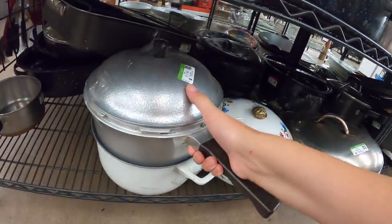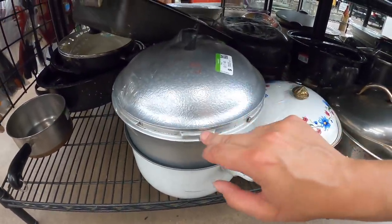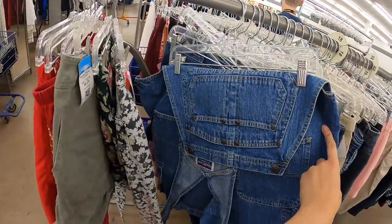This is very interesting — it's a pressure cooker with a guardian serviceware lid on it that doesn't actually go to it. That could get dangerous. Find of the day came quick — that is a Nerf drum for $2.49. Ooh, overalls — very excited.